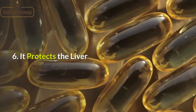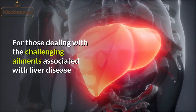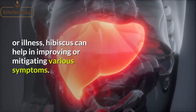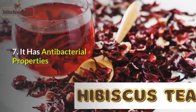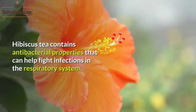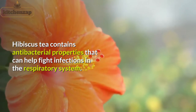6. It protects the liver. For those dealing with the challenging ailments associated with liver disease or illness, hibiscus can help in improving or mitigating various symptoms. 7. It has antibacterial properties. Hibiscus tea contains antibacterial properties that can help fight infections in the respiratory system.